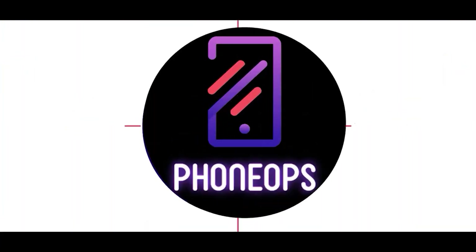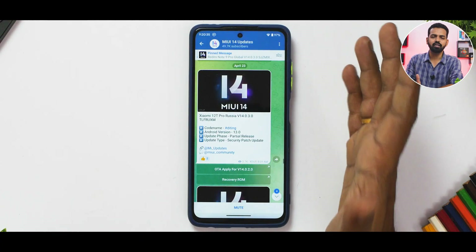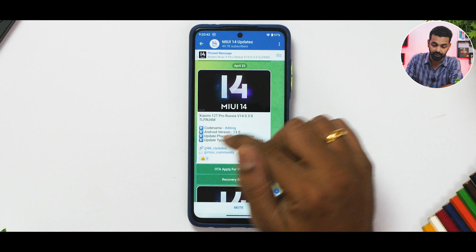Without further ado, welcome to Phone Ops. Let's get going. Starting with stock ROM updates — we have received an Android 13 partial release security patch update for the Xiaomi 12T Pro in Russia, version number MIUI 14.0.3.